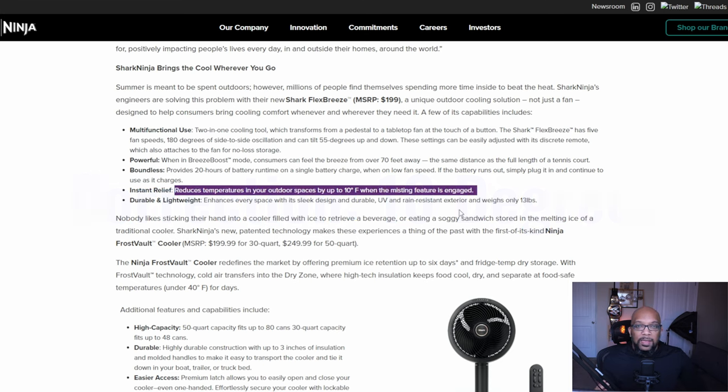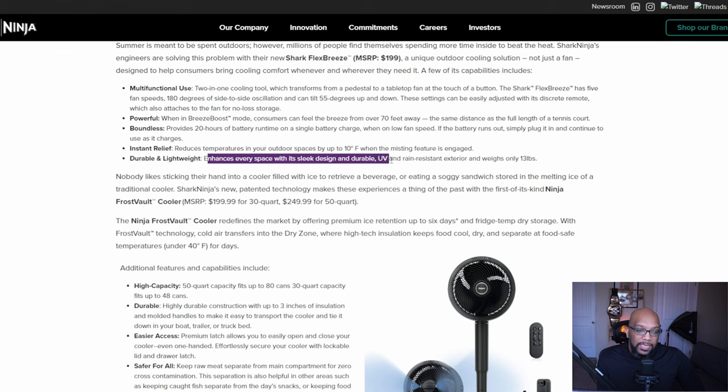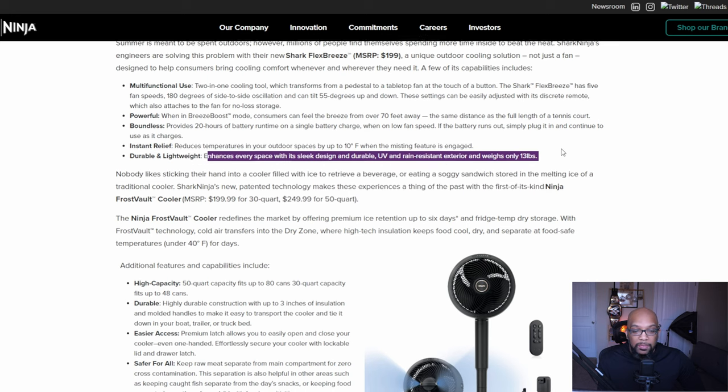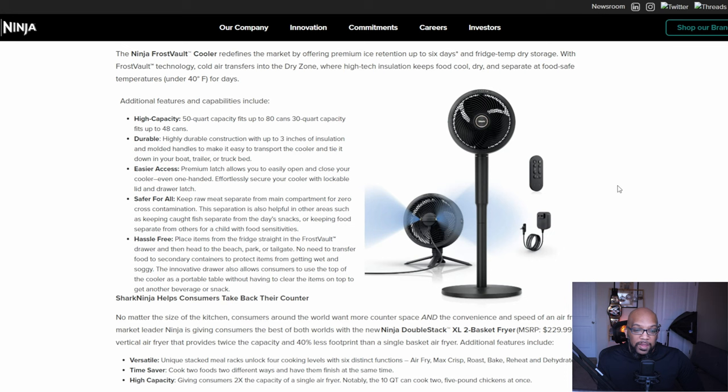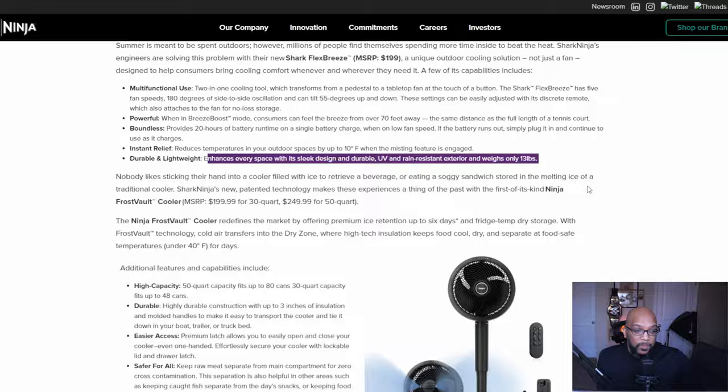The misting feature sprays a little water on you — like those huge fans at the zoo on a hot day where you just want to stand in front and feel that mist. It's so refreshing, and this fan can do the same thing, just not as large a scale. It's also durable and lightweight, with a sleek design and a UV and rain-resistant exterior, and it only weighs 13 pounds. It's not the most eye-catching fan visually, but the tech within makes it an intriguing solution for outdoor use.